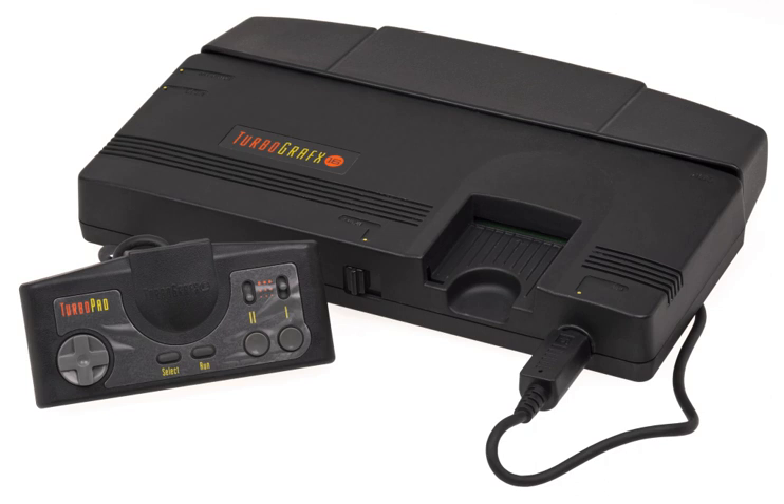The X1 Twin was the first licensed PC Engine compatible hardware manufactured by a third-party company, released by Sharp in April 1989 for ¥99,800. It's an X1 computer and PC Engine console combined into one, although the two hardware run mutually separately. Pioneer Corporation's LaserActive supports an add-on module which allows the use of PC Engine games — HuCard, CD-ROM² and Super CD-ROM² — as well as new LD-ROM² titles that work only on this device.